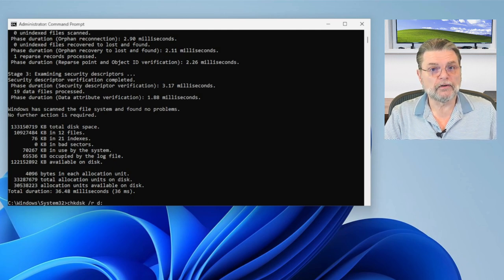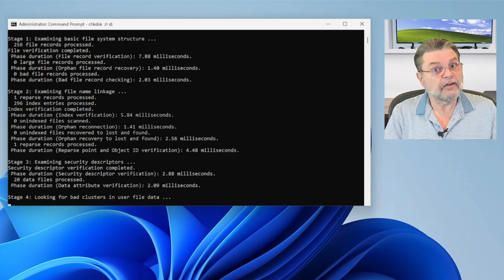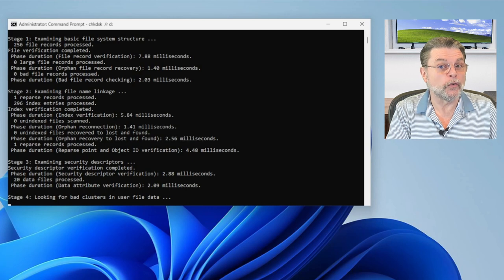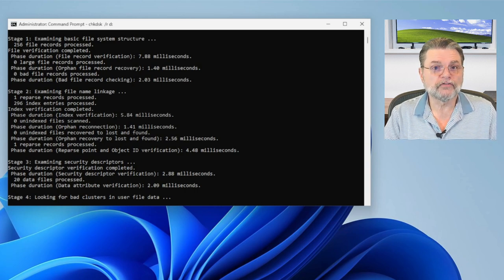Check disk /R is going to take longer because it's going through the entire surface of the disk. This disk happens to be 100 gigabytes — the fact that it's an SSD in a virtual machine means a whole bunch of things are conspiring. But check disk /R will vary in time depending on the capacity of the drive, not so much how much data is there. The surface scan is going to take as long as it takes to read the entire surface of the drive.